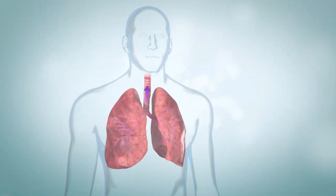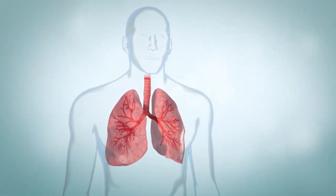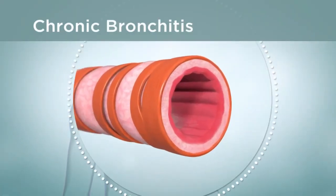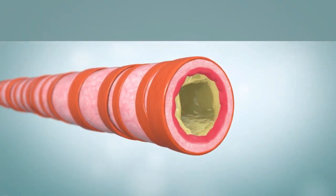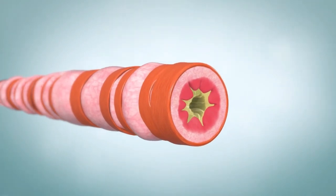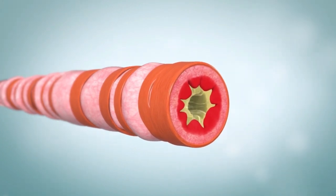With COPD, air doesn't flow normally and it becomes harder to breathe. Chronic bronchitis and emphysema are two common types of COPD, and most people have both. With chronic bronchitis, damaged airways make more mucus than normal. Mucus builds up and narrows the airways, and the lining becomes inflamed or swollen, allowing less air to travel in and out of the lungs.